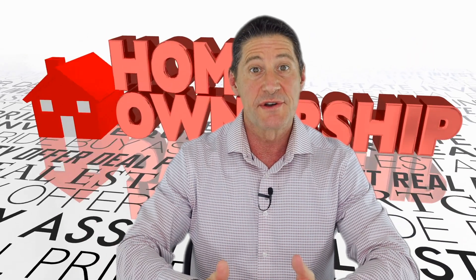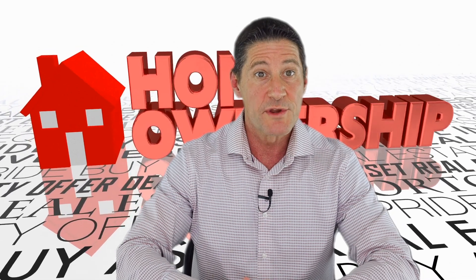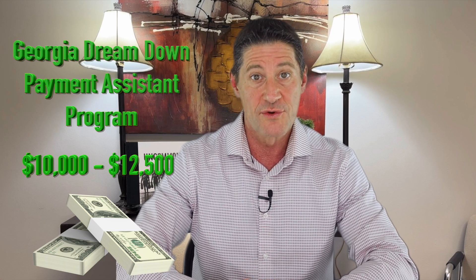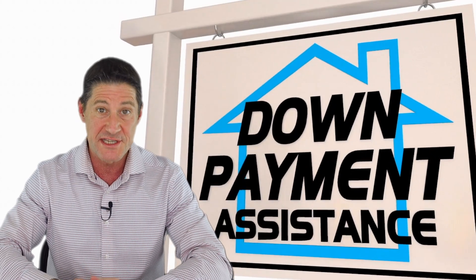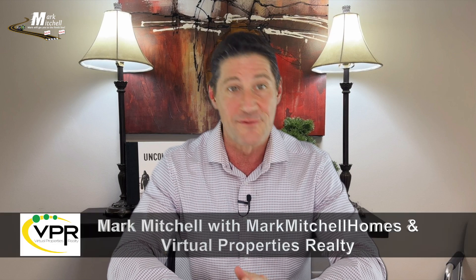In this video, I'll share another down payment assistance program that is used in Georgia. The 2024 Georgia Dream Down Payment Assistance Program provides $10,000 to $12,500 in down payment assistance. It is offered through the Georgia Department of Community Affairs. Today, I'm going to walk you through the difference between this program and the FHLB Down Payment Assistance Program I did in my last video and show you the benefits of each one. I'm Mark Mitchell with Mark Mitchell Homes and Virtual Properties Realty.